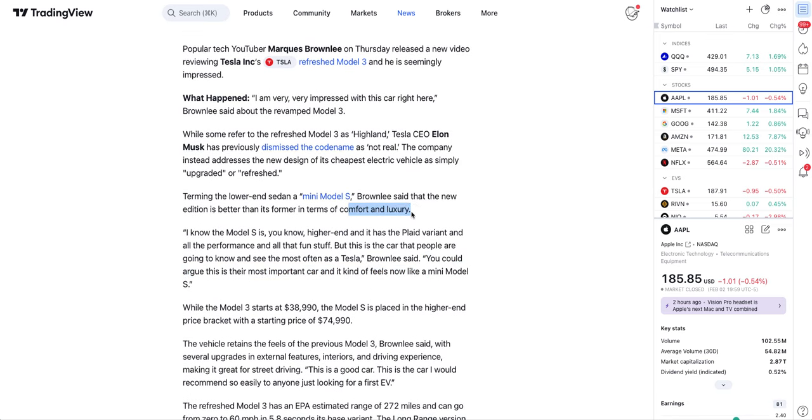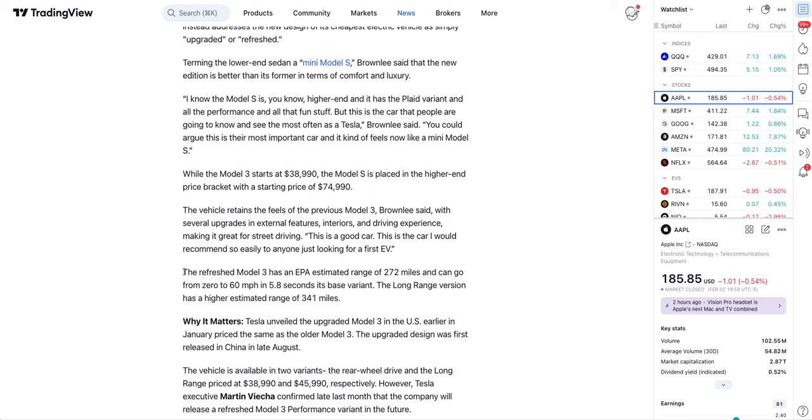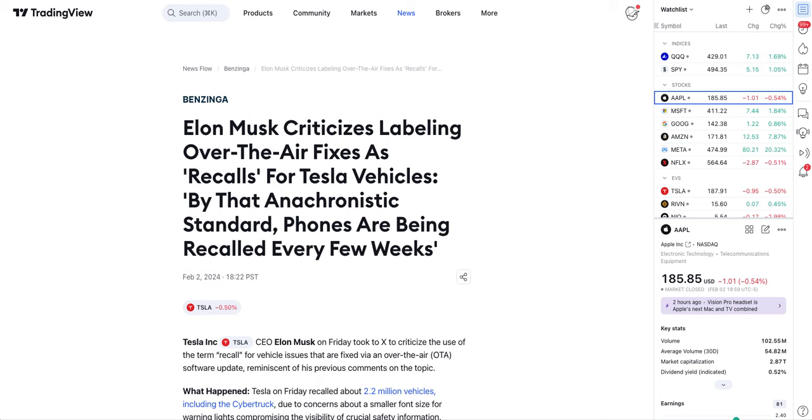Brownlee said you could argue the refreshed Model 3 is Tesla's most important car and it kind of feels like a mini Model S in terms of comfort and luxury. He also talks about range and speed: the refreshed Model 3 has an EPA-estimated range of 272 miles and can go from 0 to 60 mph in 5.8 seconds in its base variant, with the long-range version at 341 miles. Brownlee is a very famous US YouTuber, so his praise is essentially free marketing for Tesla.